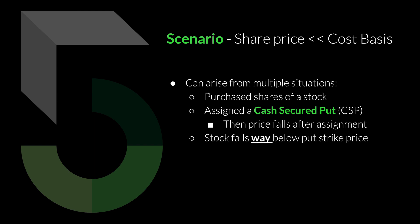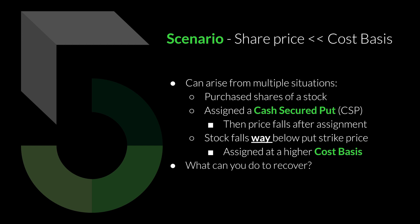Another situation is that the stock simply falls way below your put strike price. You haven't been assigned yet, but you're in a cash secured put at a particular strike price and now the stock takes a deep dive — it's actually way below your current strike price. You will be assigned unless you exit for a loss, forced to buy those shares at a much higher cost basis than where the stock is actually trading.